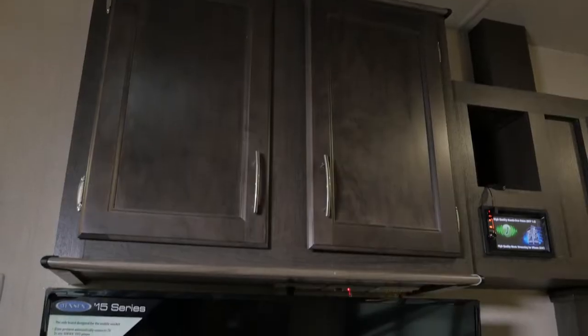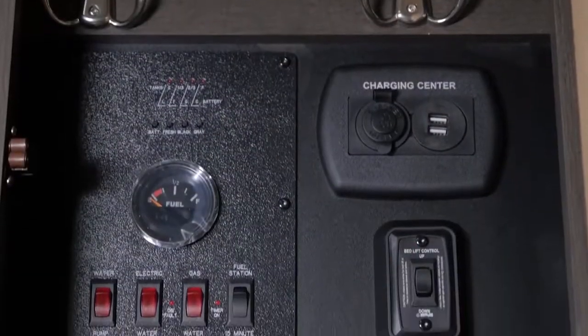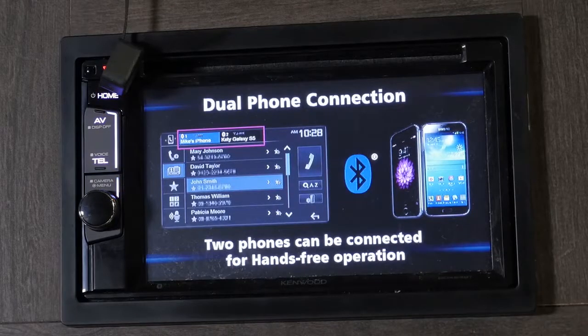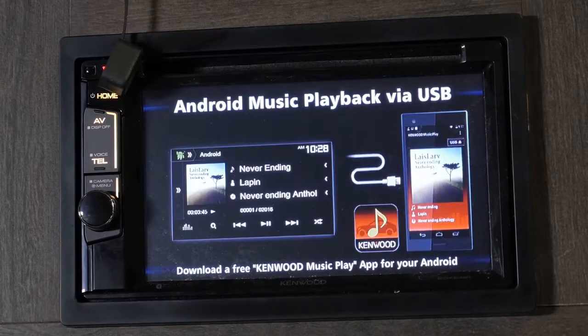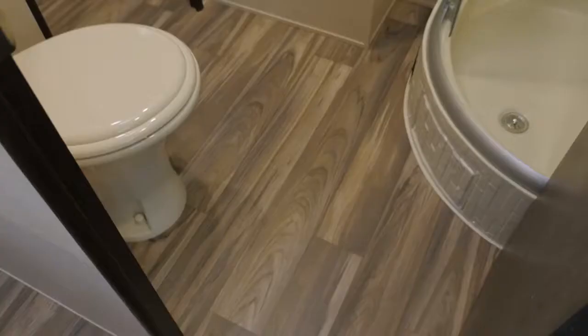The Stealth from Curtis Trailers comes standard with an LED TV and centrally located command center for all the power options. The Kenwood stereo system is not only Bluetooth-enabled, but also allows for rapid battery charge, music streaming, and master volume control for the trailer's radio, CD, and DVD players.